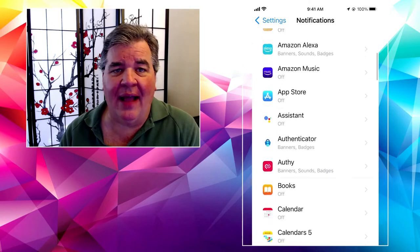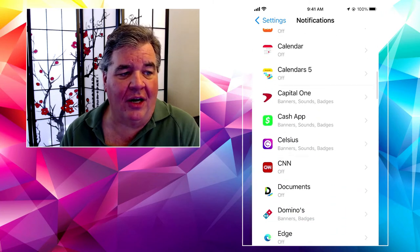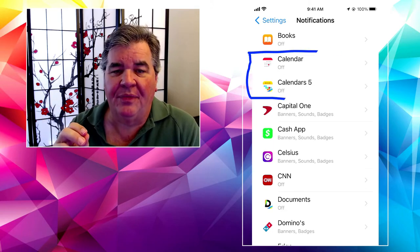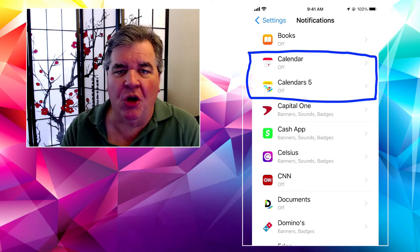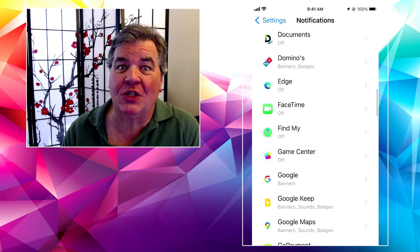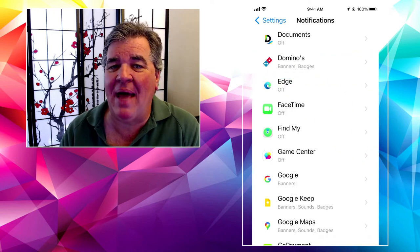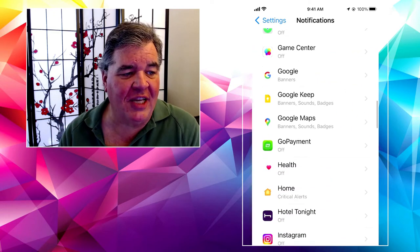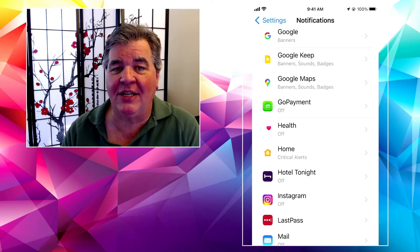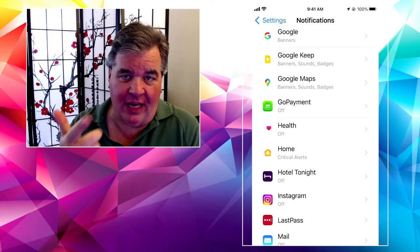As you look at them, you'll notice each one is different. Let's look at Calendar — underneath where it says Calendars, it says off, which means the app is not going to notify you of anything. But my friends at Domino's, that shows it's allowed to send me either a banner notification or a badge. And Google Keep is allowed to do banners, sounds, and badges as well. So there are several different things an app can do to get your attention: banners, sounds, badges.